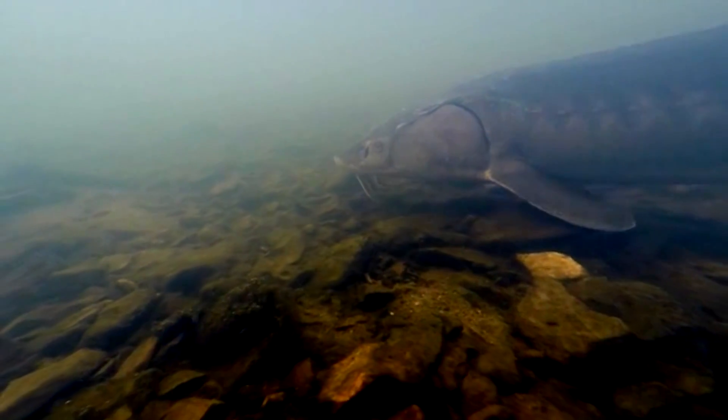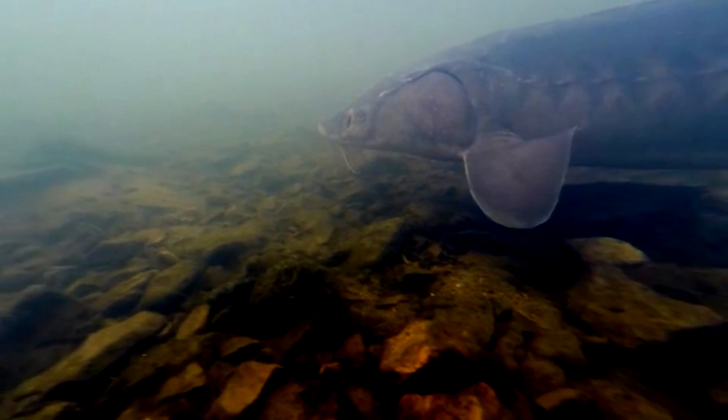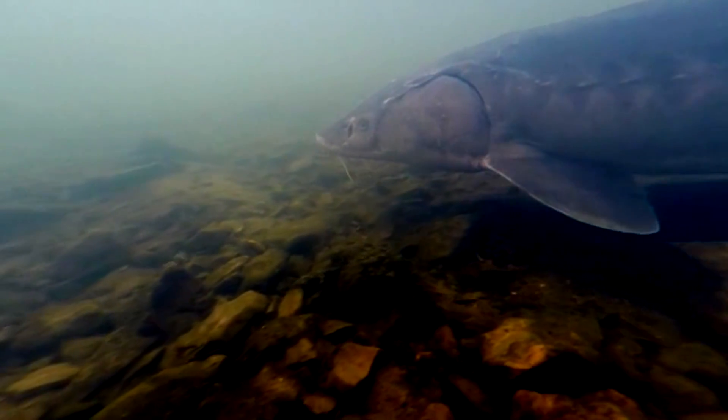It may take upwards of 18 years for sturgeons living in northern regions to reach reproductive maturity. When they are ready to mate, males may do so only once every 1-2 years, while females may only mate every 3-5 years.